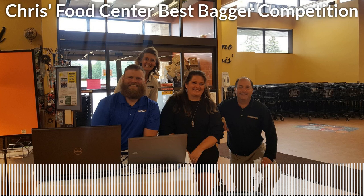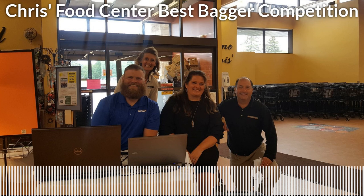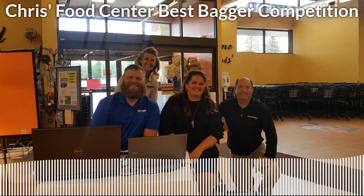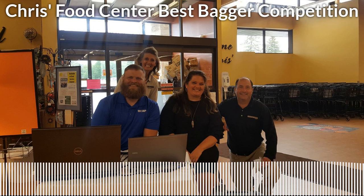Mo is coming up. Once again it is the Chris's Food Center Best Bagger Competition. I'm Josh Ramirez broadcasting live. Mo is coming up to the table, getting his hand on the bag already. I don't know if he's allowed to do that — I think he's supposed to wait. Here we go. Bags open right away. He almost threw the toasted oats.